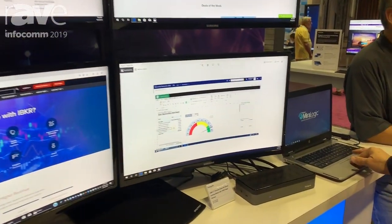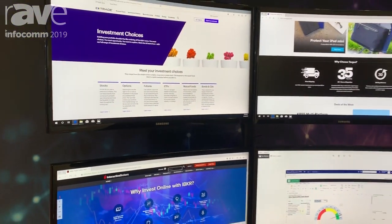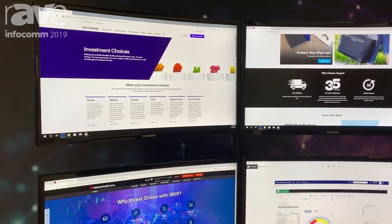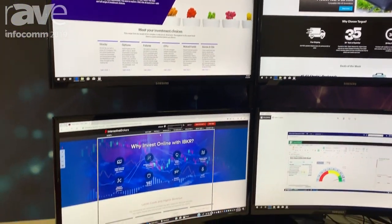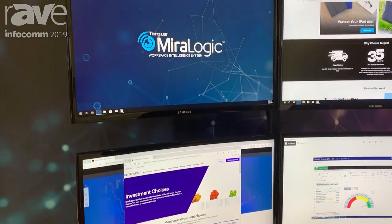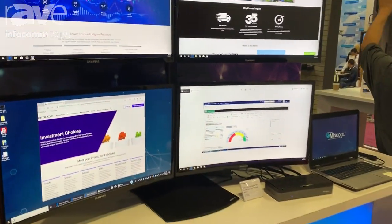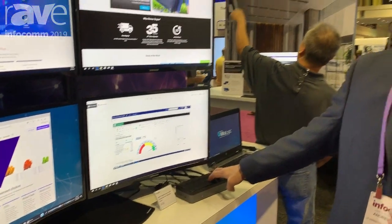The cool thing is that this is actually an extended desktop. If you look at the screen, I'm mousing on the screen right now, and I can grab that screen and just drop it into another screen. I can put it wherever I need to because this is just an extended desktop. It's Windows — everything is functioning through Windows, no extra software needed.